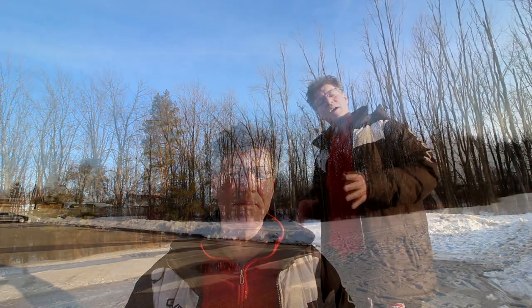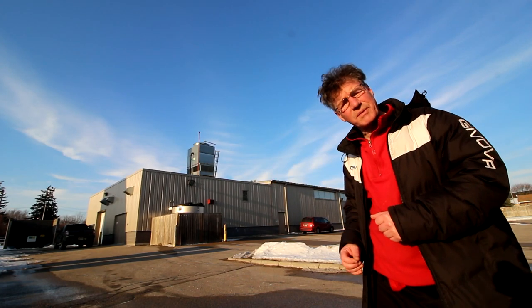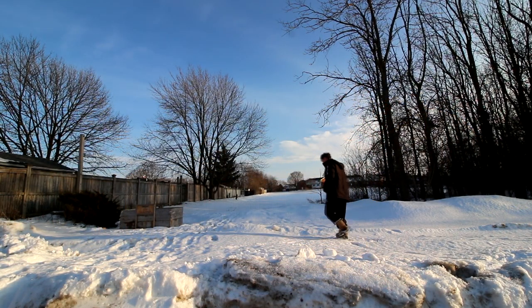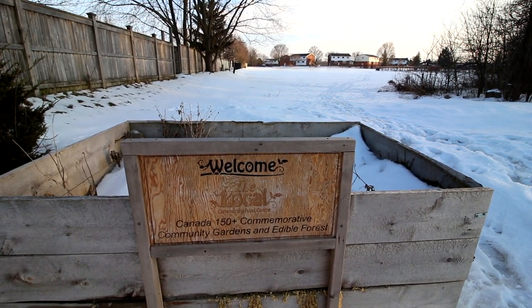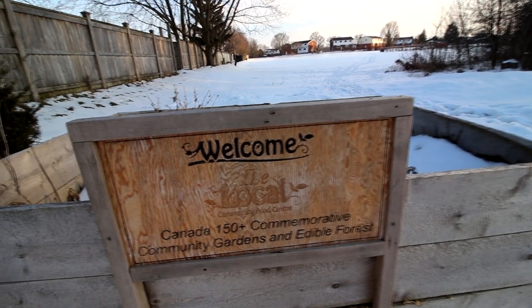The community garden and edible forest is tucked in behind this small forest. Let's go in and have a look. The entrance is just off the arena parking lot. The arena has a rainwater collection system on the roof and that's where we get the rainwater for the community gardens. There is a small sign at the entrance of the garden which reads: Welcome — the Local Community Food Centre, Canada 150 Years Plus Commemorative Community Gardens and Edible Forest.